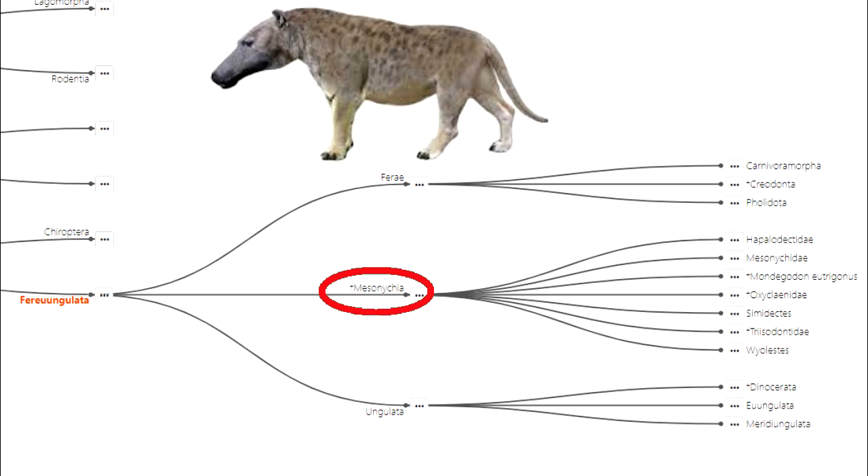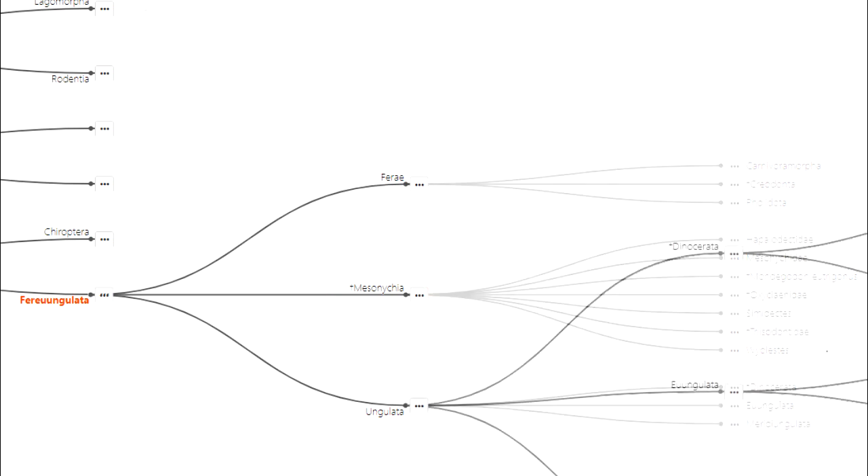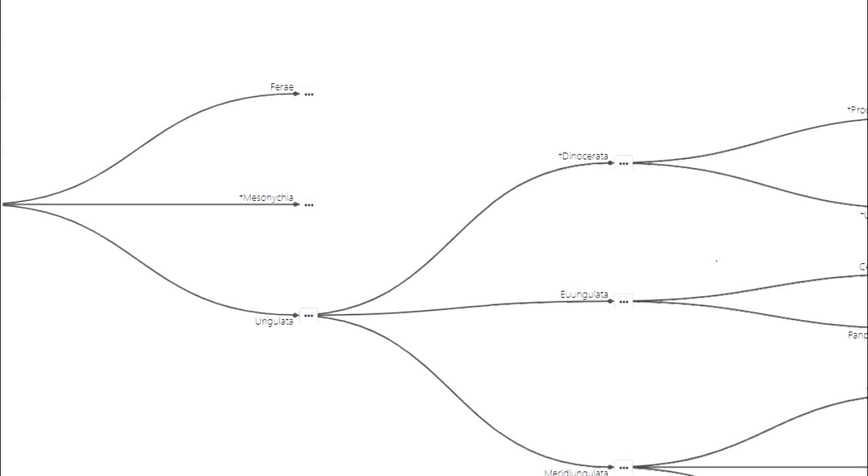These were among the first predators to emerge in the Paleocene, and they were gone by the Oligocene. Today we're looking at true ungulates, Eungulata.